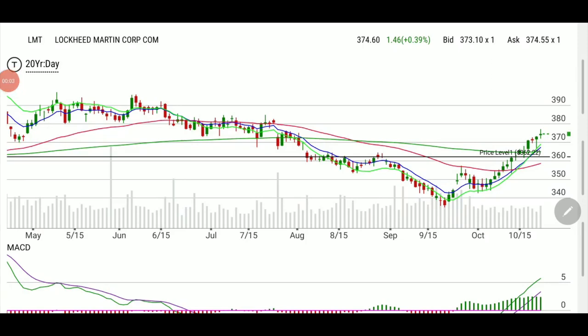Welcome back. Tonight we're talking about LMT — Lockheed Martin. The ticker was a swing trade that we picked on the 14th, which is two weeks ago, and we closed the remaining position on Friday on expiration day. I want to talk about many topics that we've covered before and that apply to this trade.